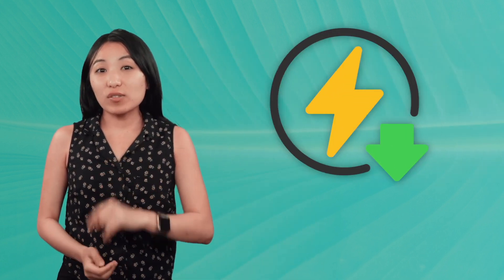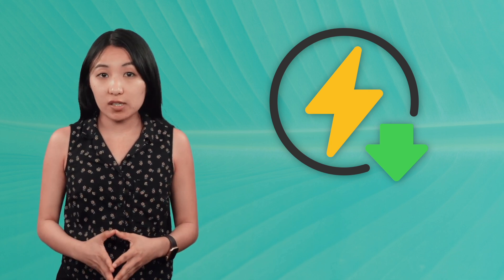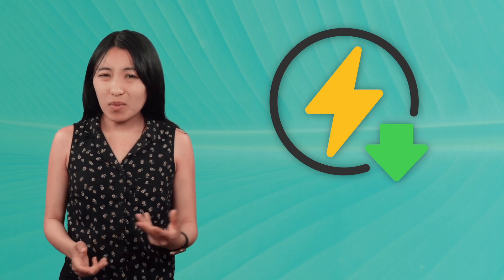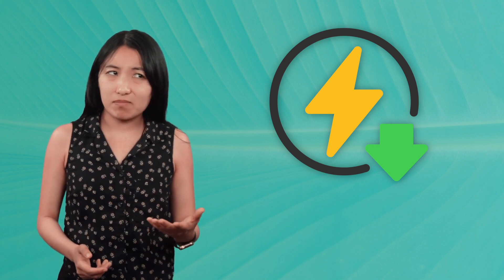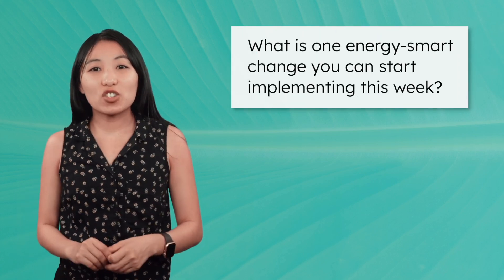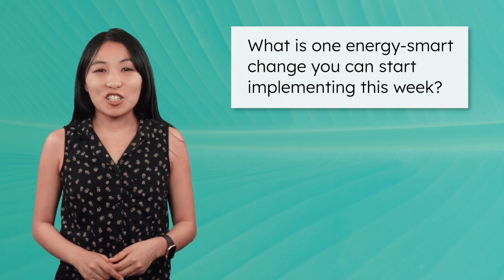And with that, scientists, we've wrapped up our lesson on energy conservation. By using less energy, we can reduce the environmental, social, and economic costs of energy consumption, regardless of where the energy comes from. Small energy-saving changes might seem minor on their own, but when millions of individuals start making these choices, the impact is enormous. Scientists, what is one energy-smart change you can start implementing this week? Pause and record your thoughts in your guided notes.